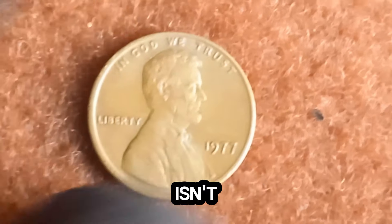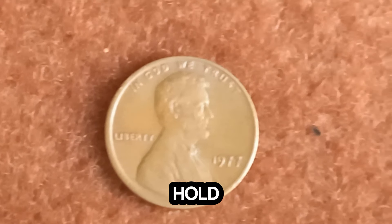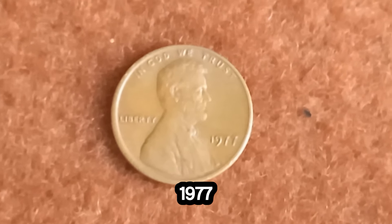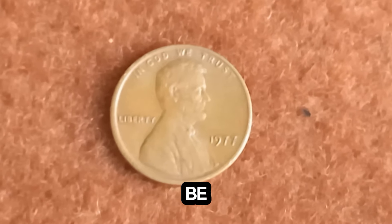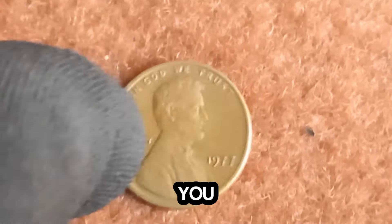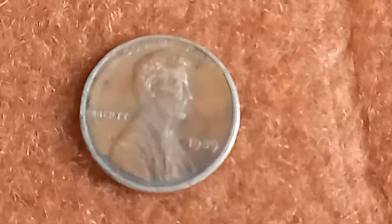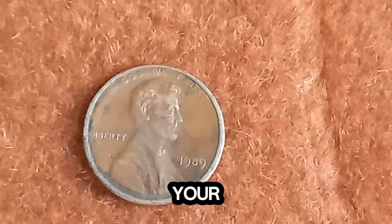Isn't it amazing how a small coin can hold such incredible value? So next time you come across a 1977 penny, be sure to check its weight. You might just be holding a million dollar treasure — a story that will leave you checking your pocket change.